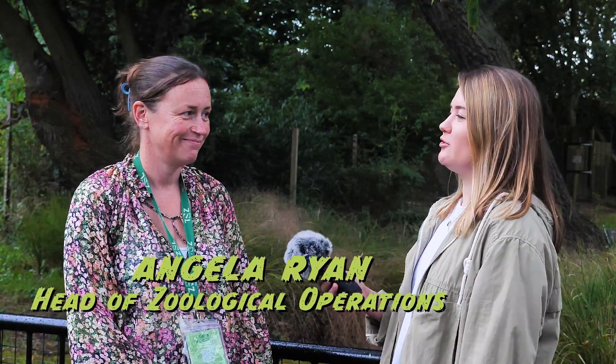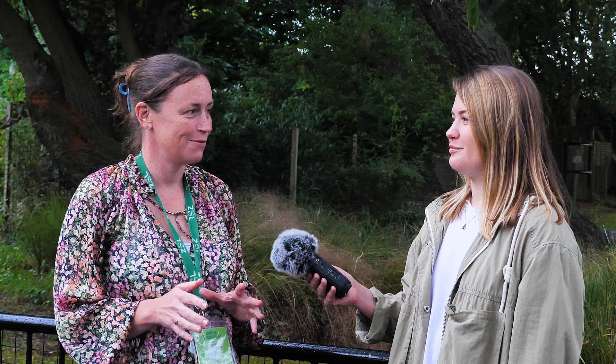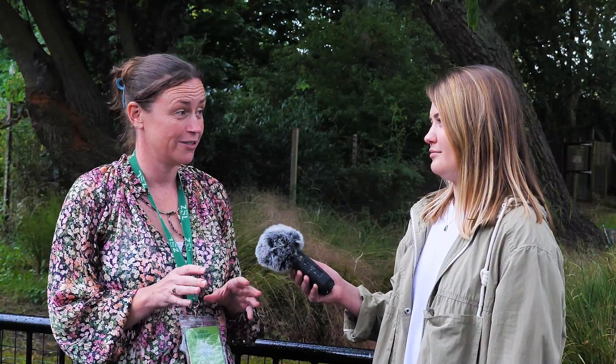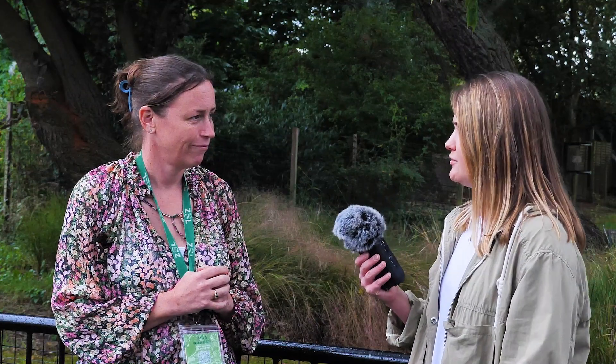This is Angela Ryan, head of zookeepers here at ZSL London Zoo. What do you do with this data once you've weighed all the animals? All our data goes into something called ZIMS - the Zoological Information Management System - a big database that all the keepers add information to every single day. Weights are really important because we can share them with other zoos, not just here in the UK but across Europe and worldwide - so I know what my tiger weighs compared to one in San Diego, for example, and we can compare that to wild data.